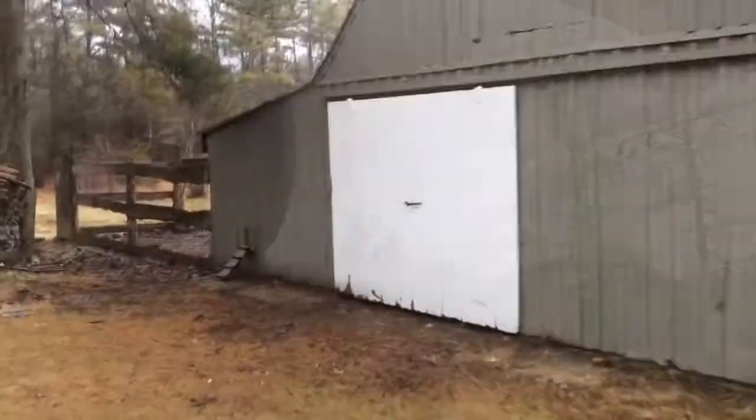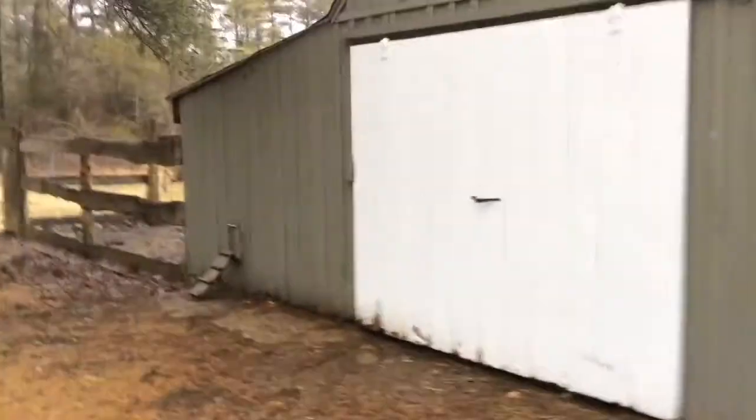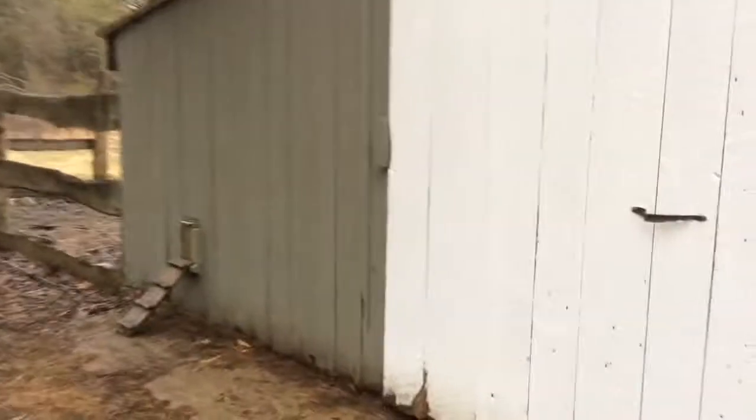Good morning everybody, it's a rainy one today — Thursday the 19th of March. One job I do every single day, twice a day, is wake up the chickens and put them back to bed. So let's go wake up the chickens. Here we are at the barn; the chickens have been sleeping all night.